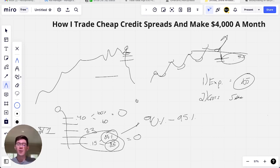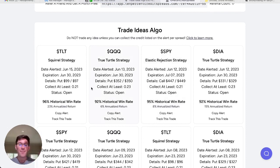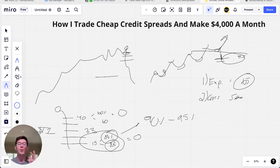That's how I trade cheap credit spreads to make four thousand dollars a month. If you want to do that too, check out the Inner Circle program linked below — it's where I give all my alerts and provide access to a platform that finds cheap credit spread trades based on trend analysis and historical backtests across ETFs. For example, TLT shows a 96% historical win rate going back to 2005. I also have free resources below like a trading handbook and a credit spread trade tracker. Thanks for watching — please hit like and subscribe for more credit spread trading videos.